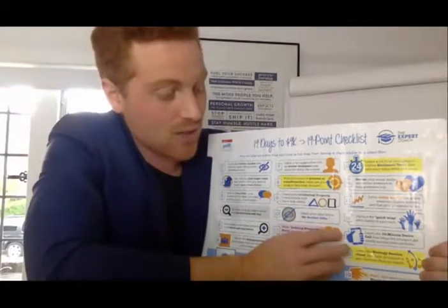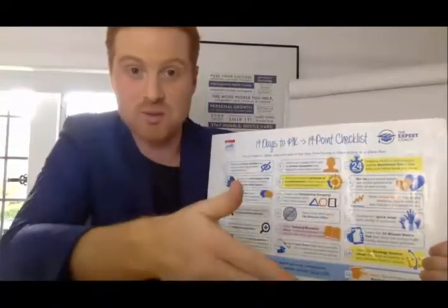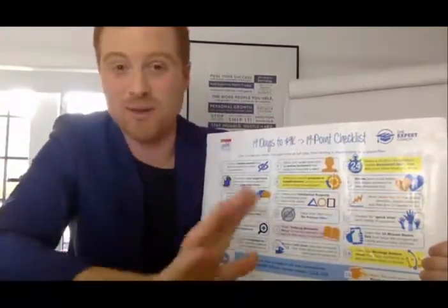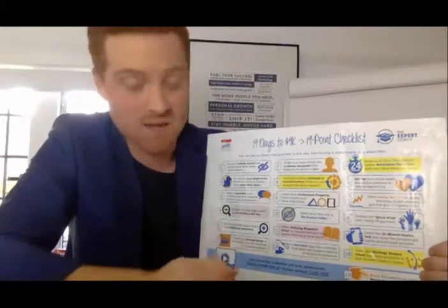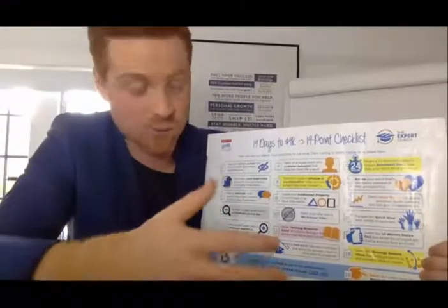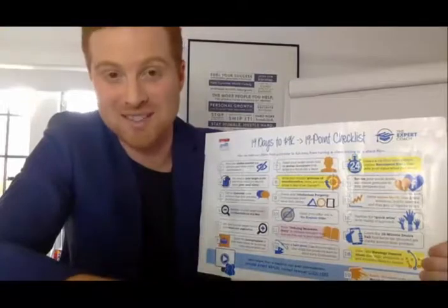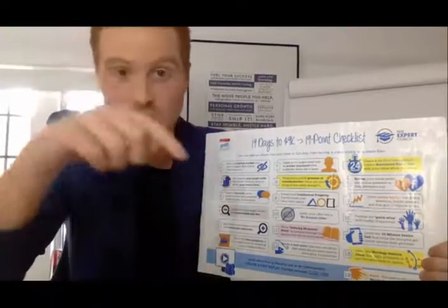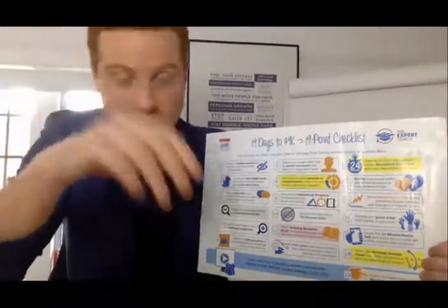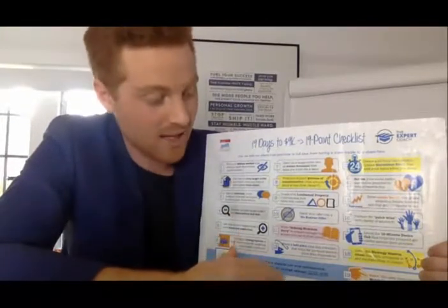Step seventeen is that you must learn how to do a 10-minute call that determines whether your prospect is ready to buy or is a time waster. You must have that 10-minute call in place, which leads to what we call a strategy session. You'll need to spend 10 minutes with one of my team first so we know you're the right person — someone we can genuinely help.